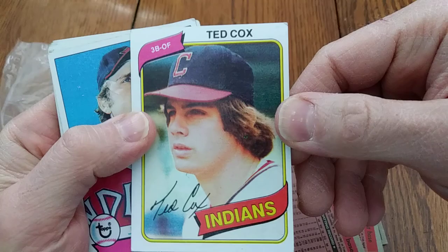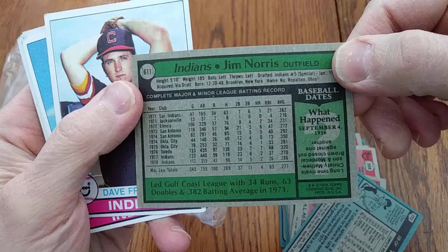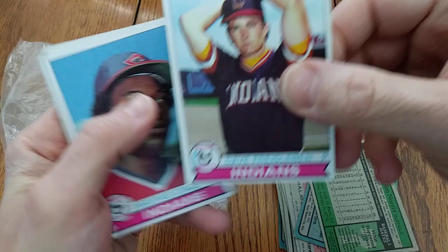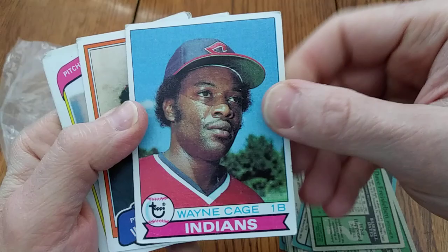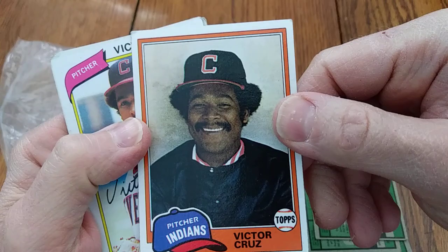There's Ted Cox on a 1980 Topps card. Jim Norris on a '79 Topps card — he's got lots of minor league experience there. Ben Frisella, pitcher for the Indians on his '79 Topps card. Wayne Cage — not to be confused with Wayne Garland — first baseman for the Indians on his '79 Topps card. Lots of minor league record and just a little bit of Indians.